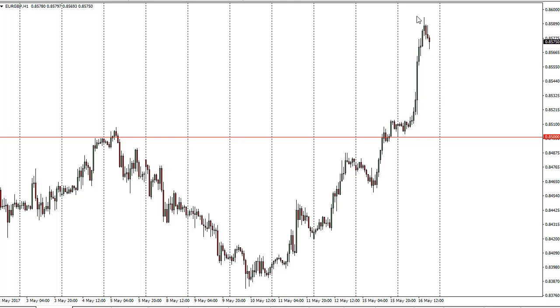It looks like 0.86 is going to offer resistance. I think pullbacks continue to be buying opportunities, and that being the case, I do like buying this pair on pullbacks. I'd like to see a little bit more value in the market though — it's going to be choppy.